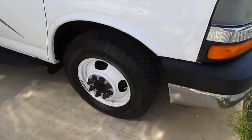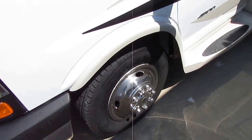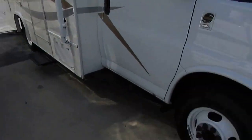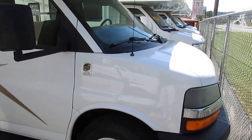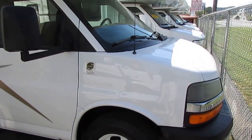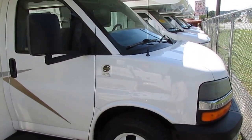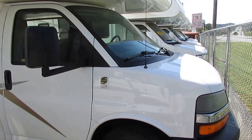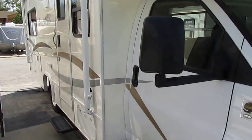The tires look brand new. I've ordered some wheel simulators to go on this, so the wheels are going to look more polished — not just plain white wheels — and that's included in the $26,900 price. Built on a Chevrolet Workhorse chassis, it's got the 300-horsepower 6.0-liter Vortec V8. For this little motorhome, that's more than enough power.